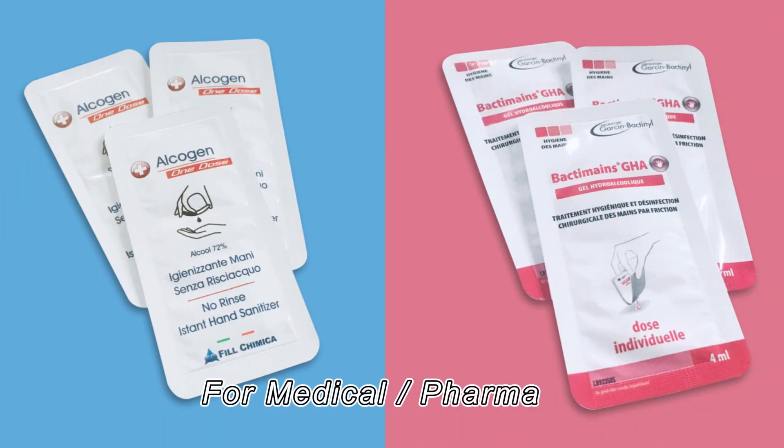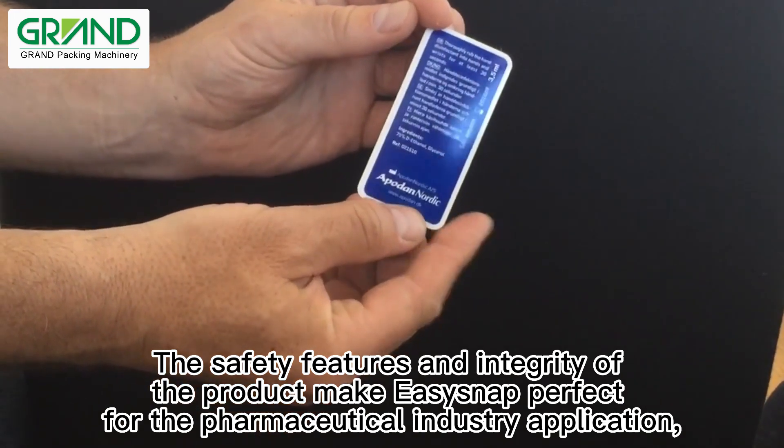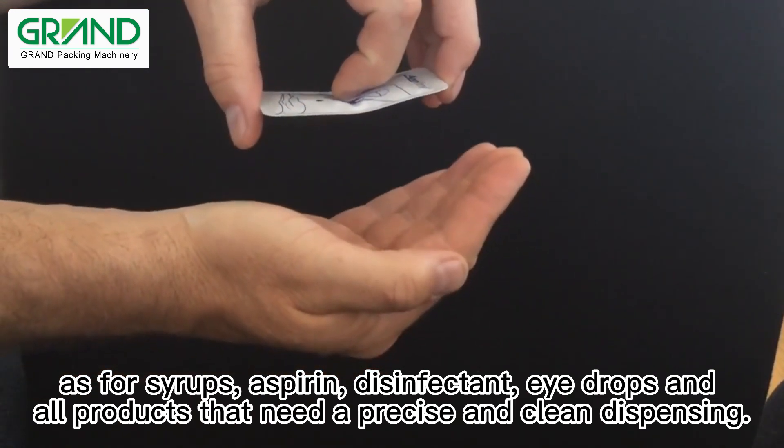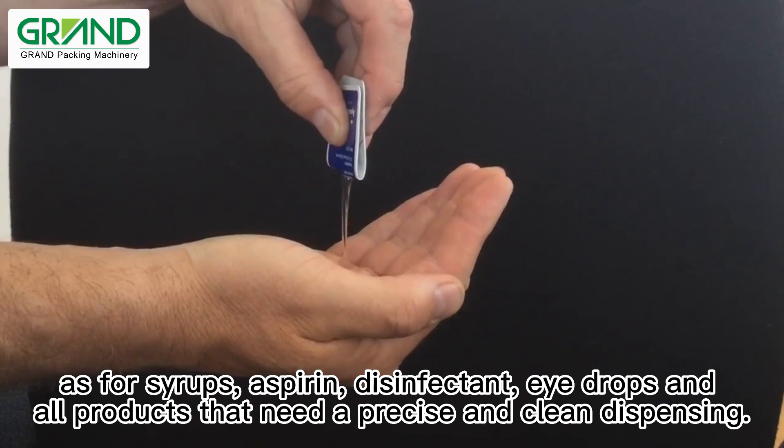For medical pharma, the safety features and integrity of the product make Isisnap perfect for pharmaceutical industry applications, such as syrups, aspirin, disinfectant, eye drops, and all products that need a precise and clean dispensing.